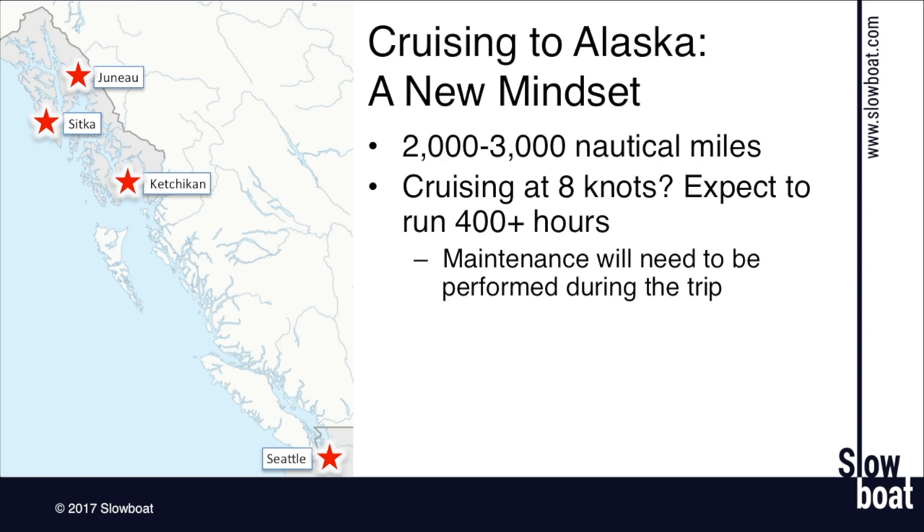It's pretty typical if you're cruising up to even the Broutens that you get your oil changed before you head north and then again when you get home. But on this kind of trip, you're just moving too many hours for that to happen. Most diesel engines require oil changes every 200 to 250 hours, gas engines more frequently than that, and you'll need to be doing that during the trip.